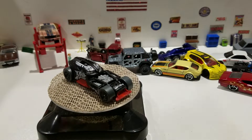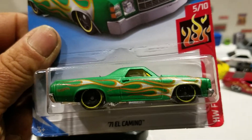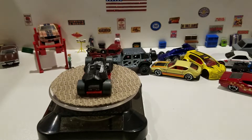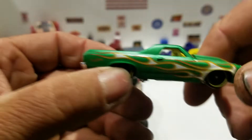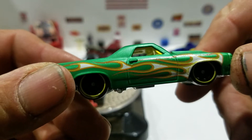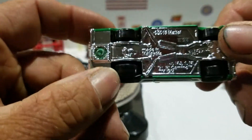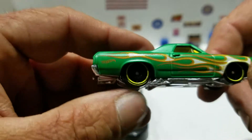Then I picked up this one — the 71 El Camino from Hot Wheels Flames, this is from the B case. There's a green color with flames on the sides and the roof, black interior, yellow windows, the chrome plastic base, and yellow center lines on the wheels.